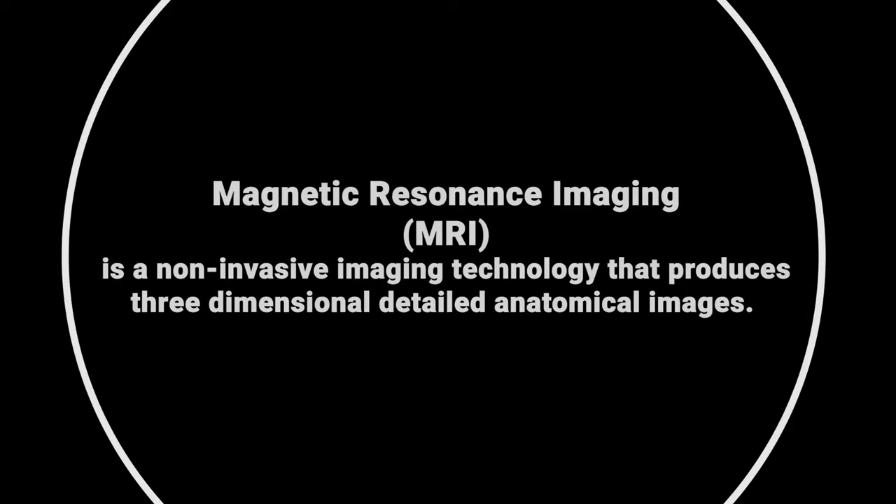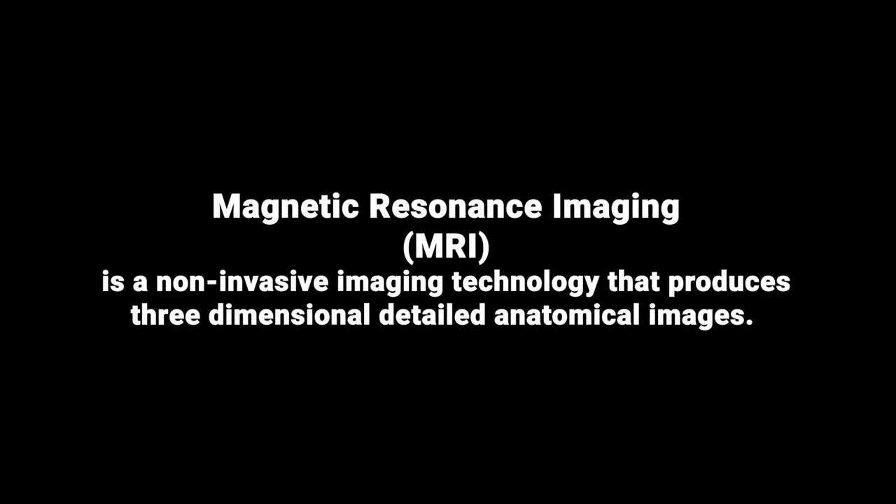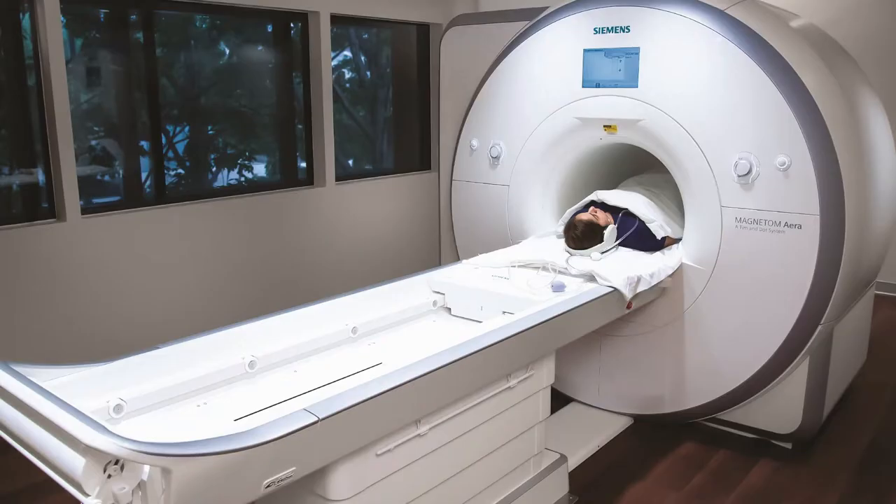For anyone that doesn't know, an MRI stands for magnetic resonance imaging. To obtain an MRI image, a patient is placed inside a very long oblong magnetic cylinder, and you have to remain super, super still during the process otherwise the images don't come out correctly.